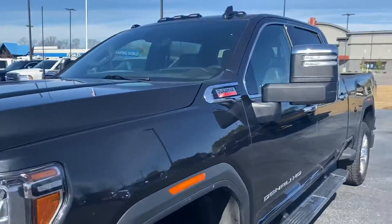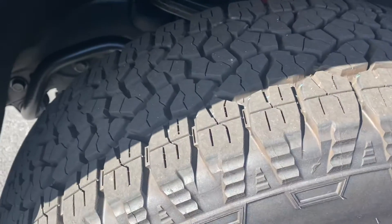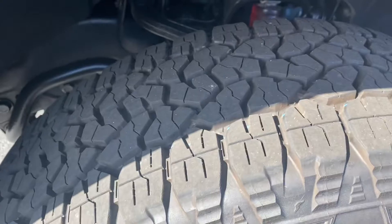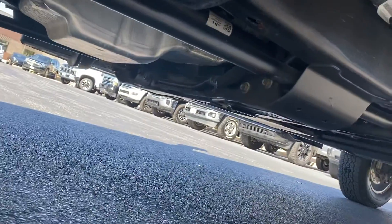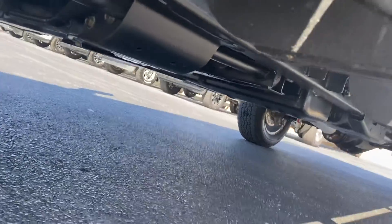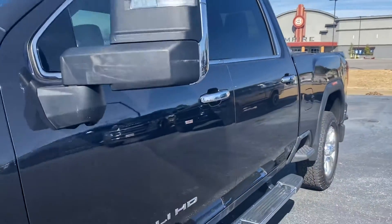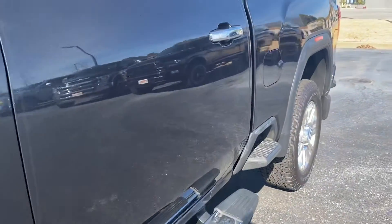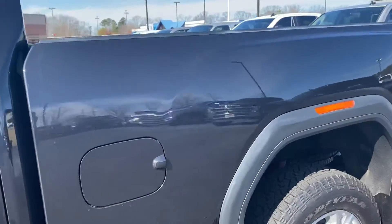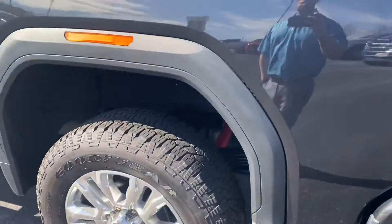I didn't see any chips, swirls, or scratches — anything like that. Tires look to be probably original but hardly any wear on them. There's a good look at the underside — it looks like they put the extra money into it and got a nice undercoating, so it'll protect the vehicle for years to come. Coming along the driver's side, you've got power folding, power extended mirrors. Again, all the paint is perfect — I don't see anything that stands out.